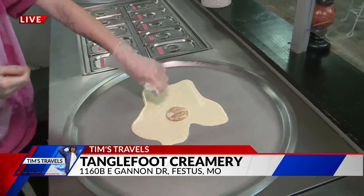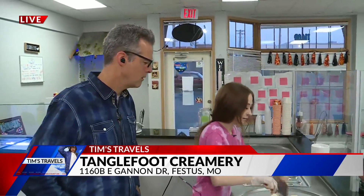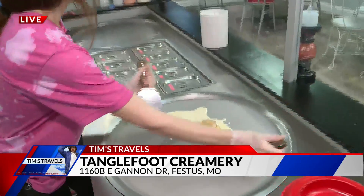And unlike a barbecue grill, this is a cold grill. It's a cold grill, yeah. So it actually sits at negative 30 degrees Celsius. Oh, look at that — so it freezes it up pretty quick. Almost instantly.